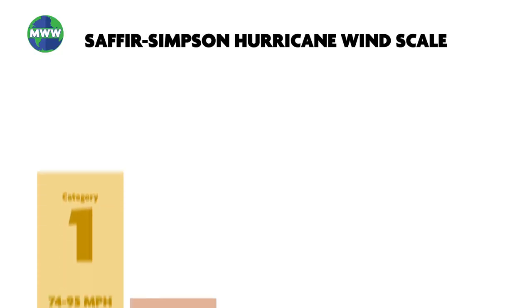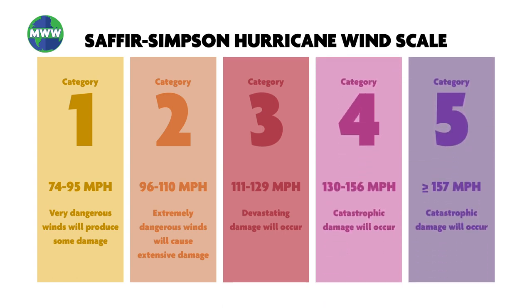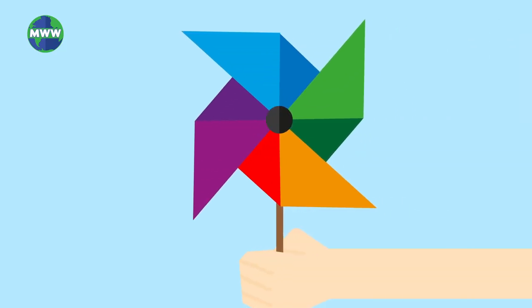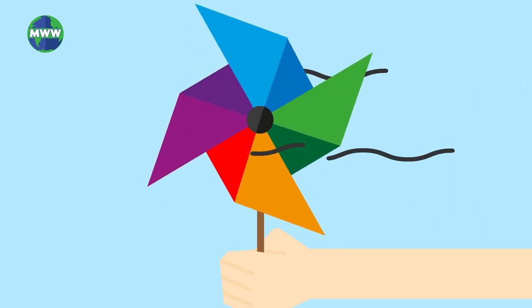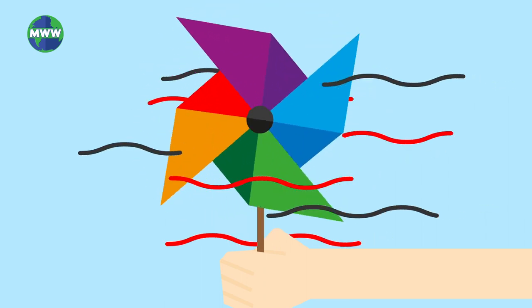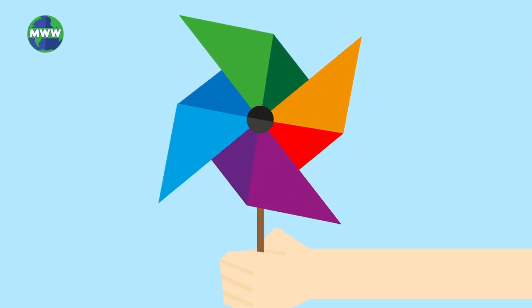Hurricanes are categorized by sustained winds, but gusts and squalls are not included in the scale. Imagine holding a pinwheel out in the open. Air blows through it and it spins. A gust would be equivalent to using your mouth to blow a burst of air to increase the pinwheel speed. Gusts are short but rapid.